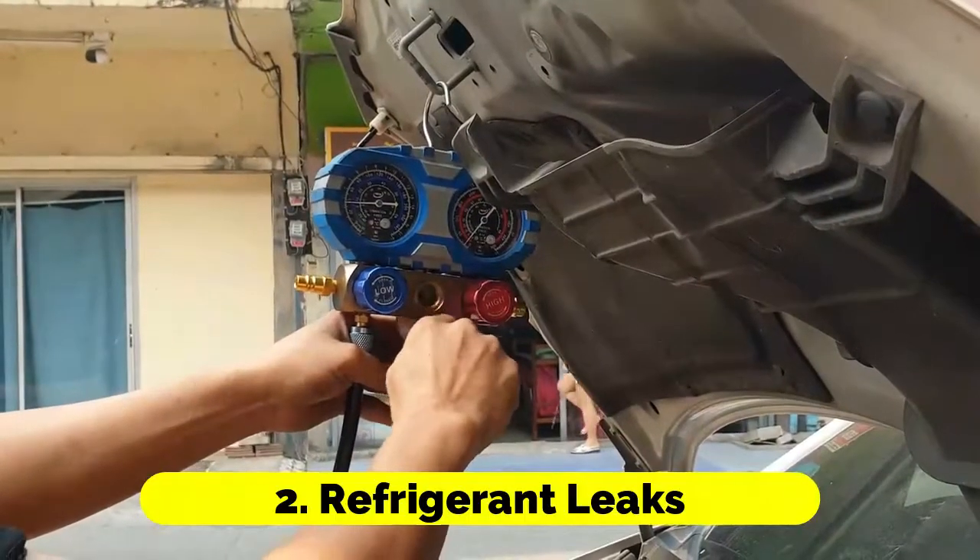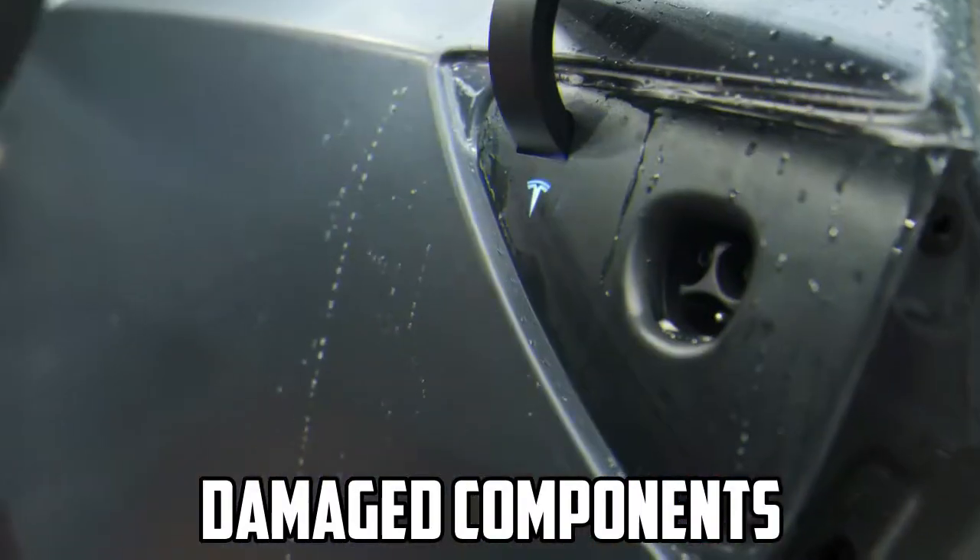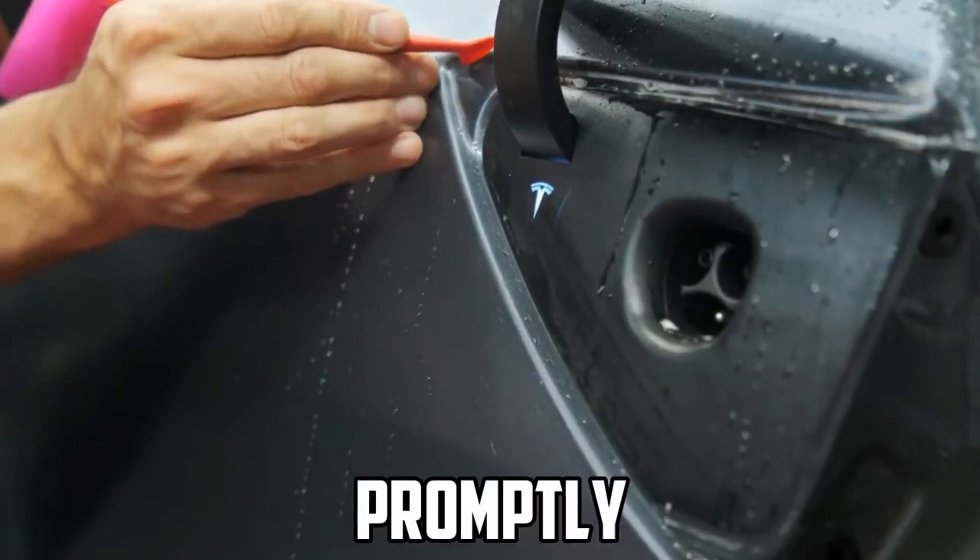Refrigerant leaks: Over time, refrigerant can leak from the system due to small cracks or damaged components. Detecting leaks and addressing them promptly is crucial.